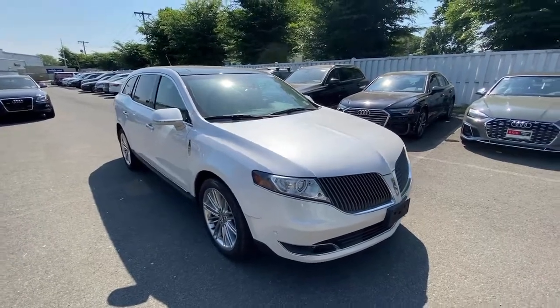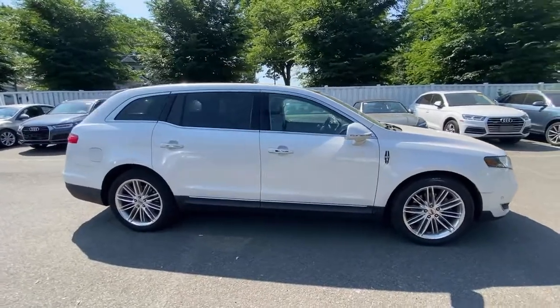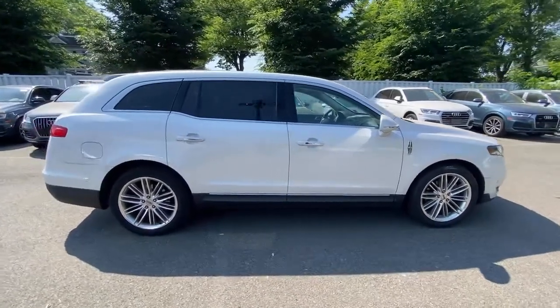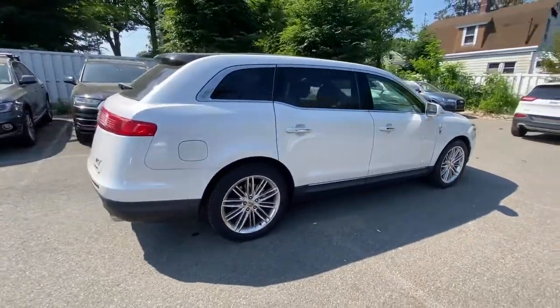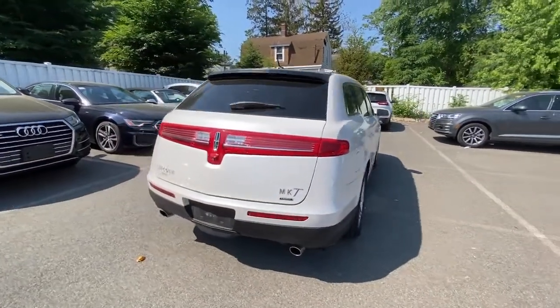Enjoy the view of this 2015 Lincoln MKT. This vehicle still has fewer than 60,000 miles on the clock, so it won't last long. Plan your adventures and let this stunning MKT take care of the rest.